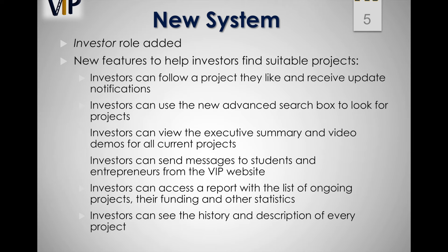The new system will include an investor role with new features to help investors find suitable projects they would be interested in funding. For example, they can follow a project they like and receive update notifications, use the new advanced search box to look for projects, view the executive summary and video demos for all current projects, send messages to students and entrepreneurs from the VIP website, view the history and description of every project, as well as access a report with a list of ongoing projects, their funding, and other statistics.